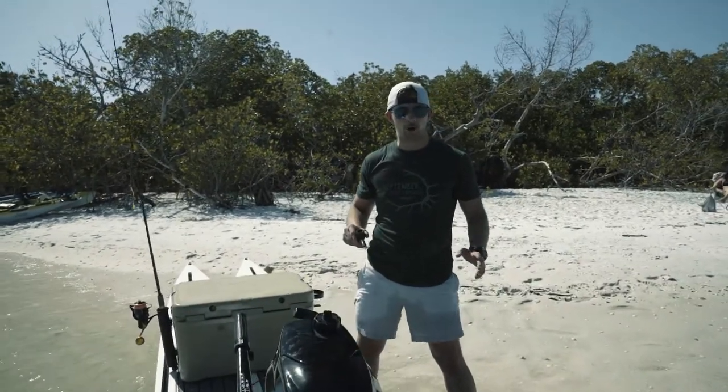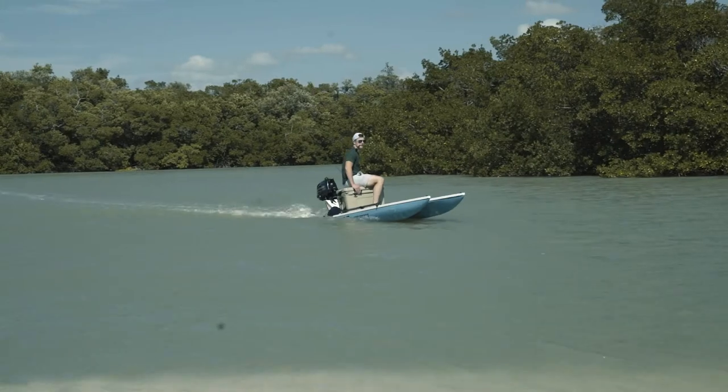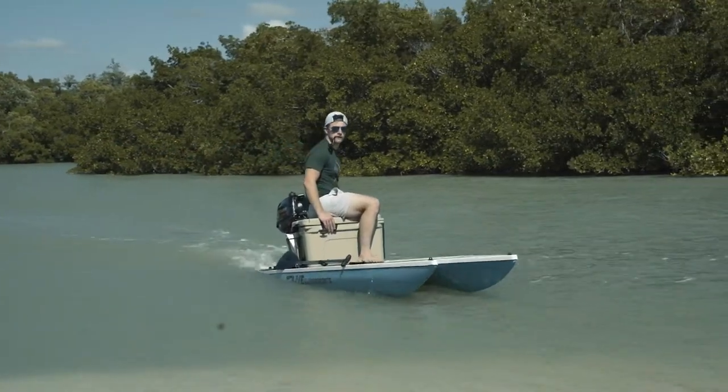This is a Live Water Sports L4 Expedition. It's 14 feet long — I think it is the largest paddle board you can buy on the market.